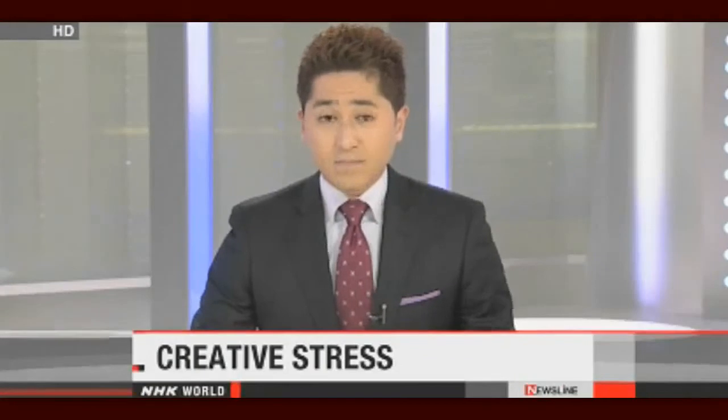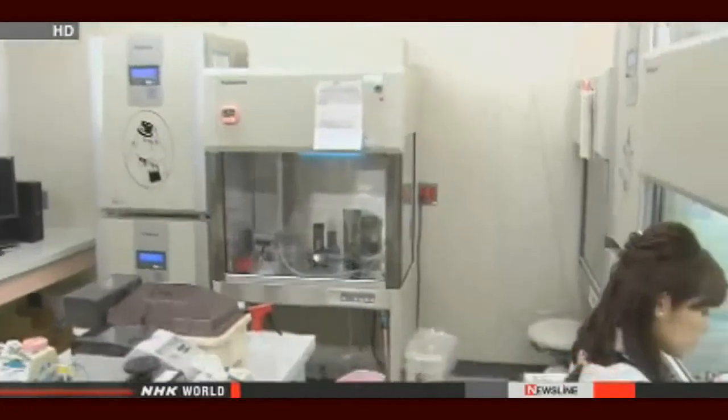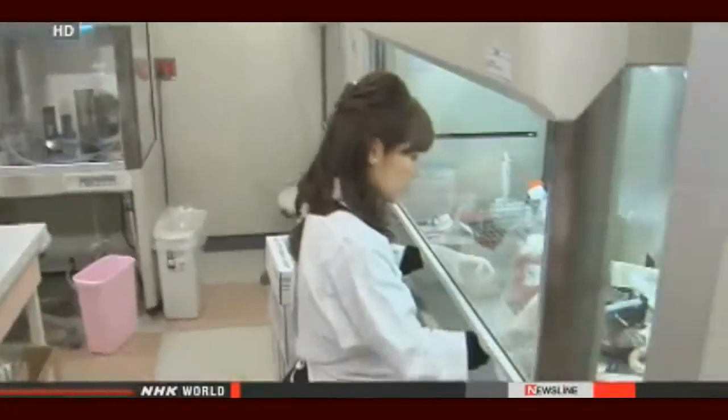Japanese researchers have made what they believe is a breakthrough in developing embryonic stem cells. They say that by exposing the cells to stress, they can produce the cells faster and easier. The researchers soaked lymphocytes, a type of white blood cell, from baby mice into a mildly acidic solution for about 30 minutes.